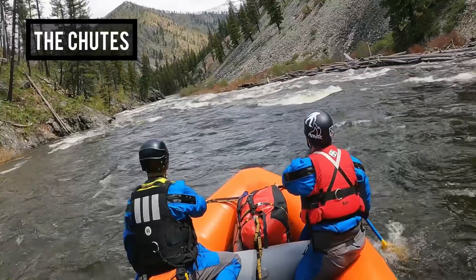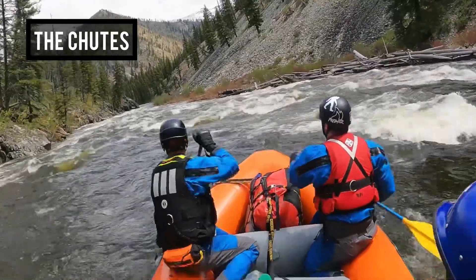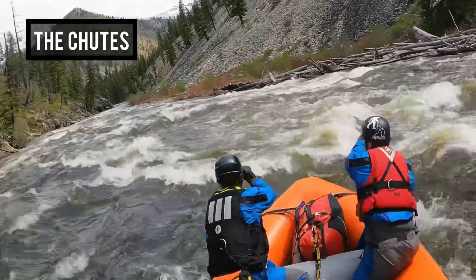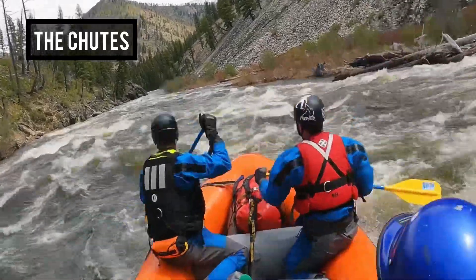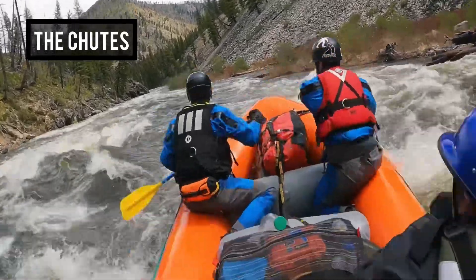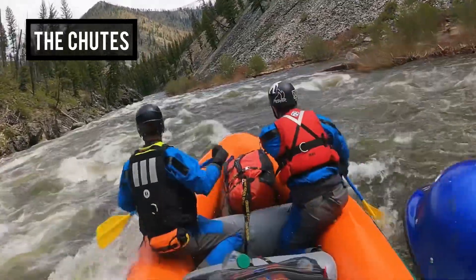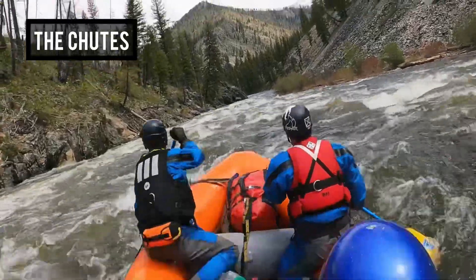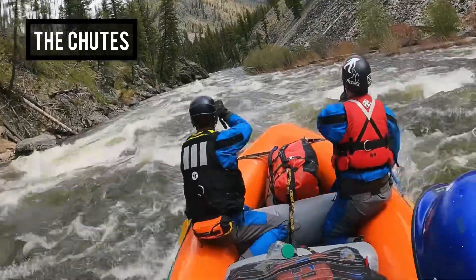Next was The Chutes. At lower water it's such a great rapid — I was really curious to see what it looked like. At this level it was just kind of a big long wave train, nothing too crazy. On the left is that rock that gives a ton of people trouble at lower water, including myself sometimes. Just a fun rapid at high water.